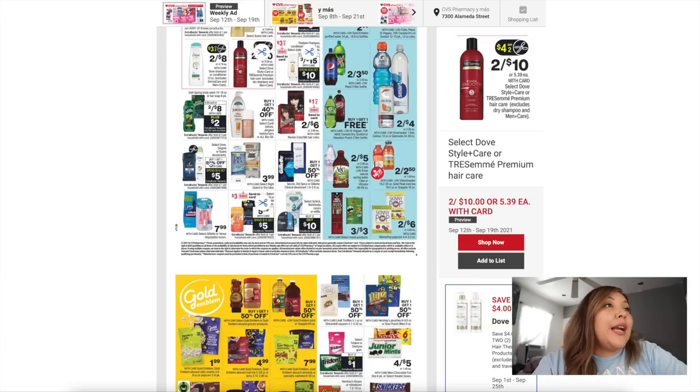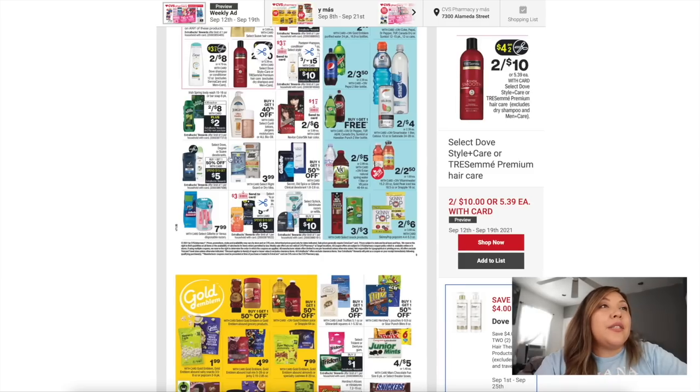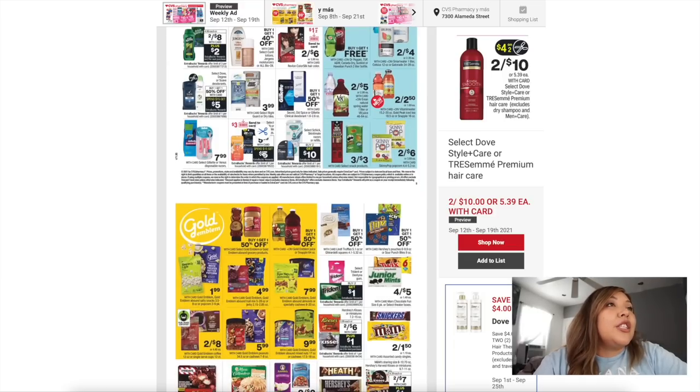We have Dove, Degree, and Suave deodorants buy one get one 50% off — we're definitely doing a deal on that one. We always do a deal on the Degree and then probably get Suave to reach that $15 mark. We have a coupon for Suave in the Super Saver so that'll come in handy. We didn't get any coupons for the Schick razors so we'll probably skip those this week.